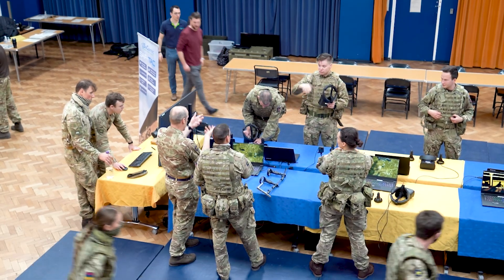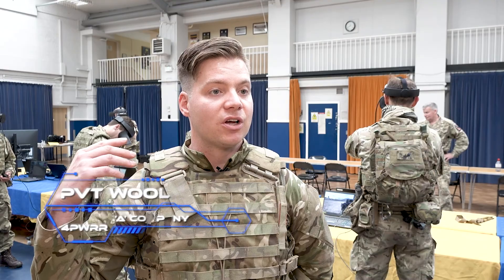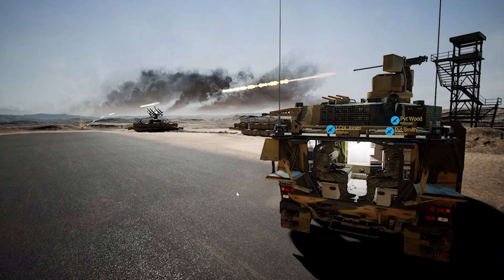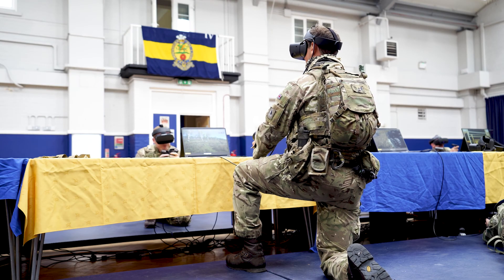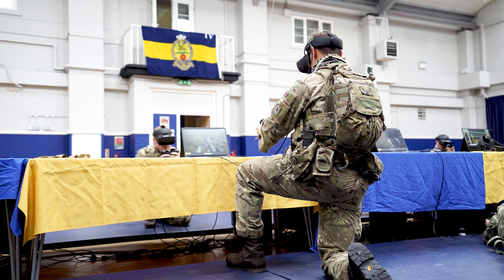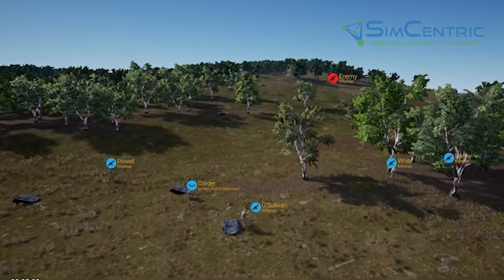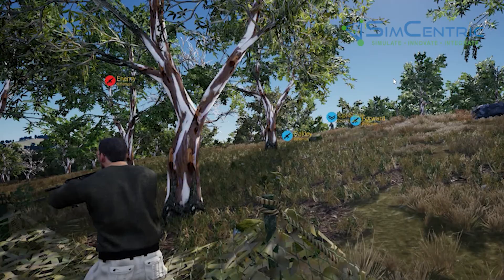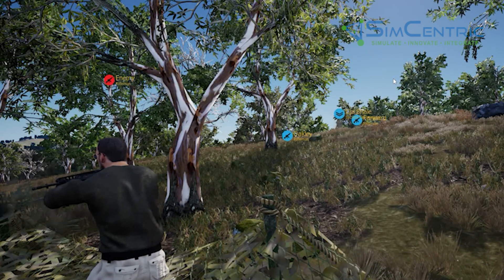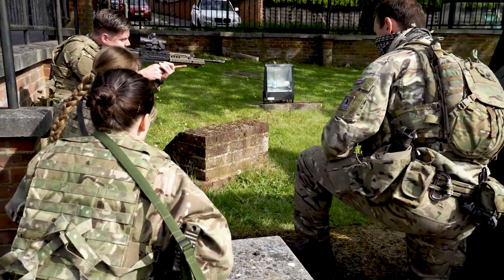Being quite a new recruit to the unit, I haven't done many section attacks before, so it was quite nice to be able to put into practice on the simulation — on the VR — what we were going to do outside in the field. I felt a lot more confident going outside as a new recruit, being part of a section with experienced soldiers. For myself it was a good confidence builder. On the ground outside you really see your part and your section's part, and it was nice to have an overview of what was going on through the simulation.